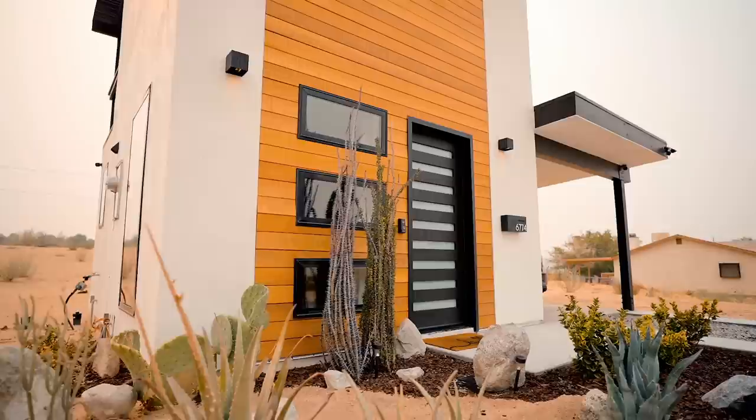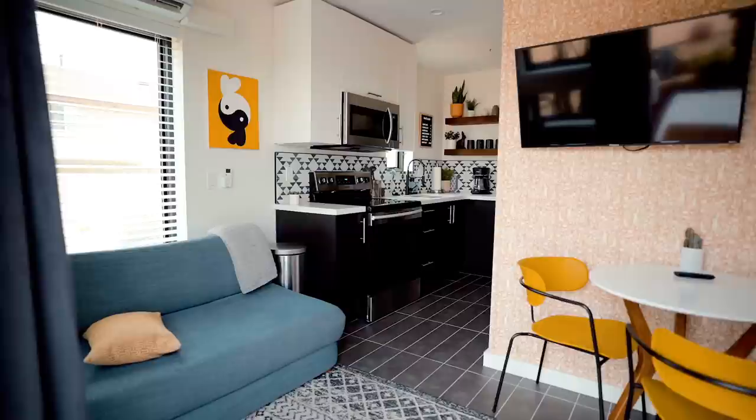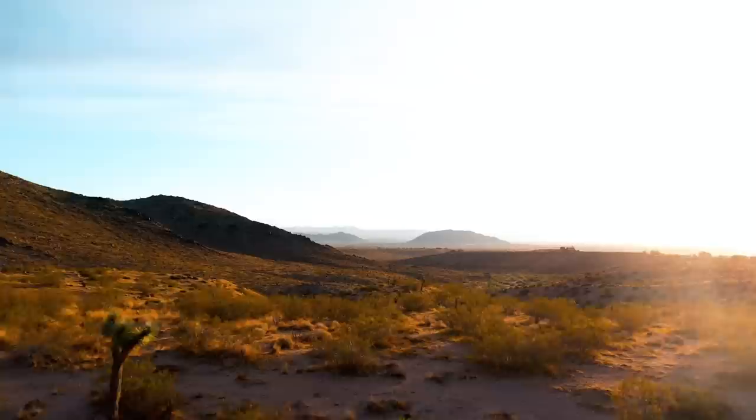When the first tiny house took off — just from a conceptual standpoint of people liking it and it bringing in good revenue — I knew that I was onto something. Joshua Tree was the next target for me, and so I decided to do it here and blow it out as best as I could.